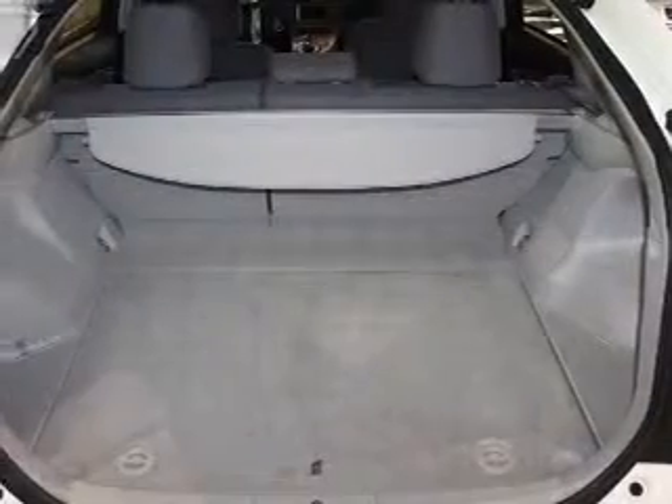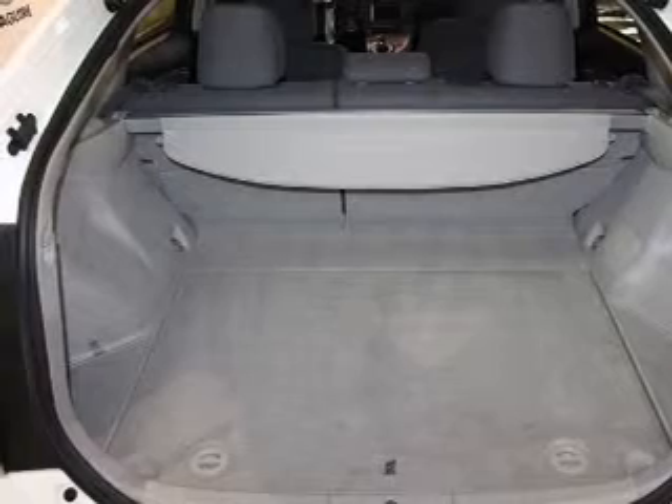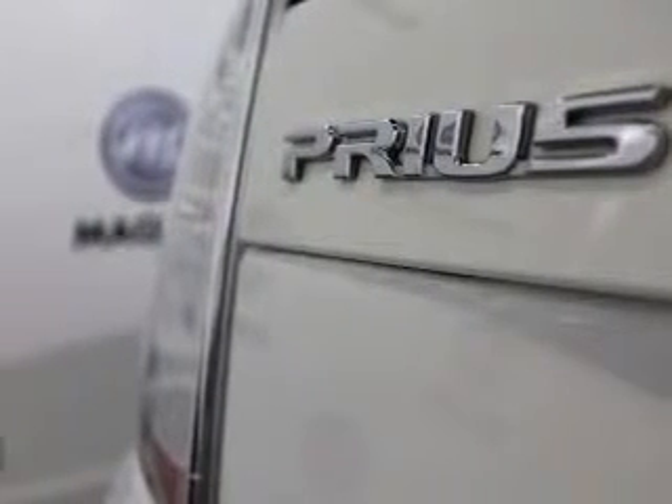Power windows, Bluetooth wireless, power mirrors, power steering, air conditioning. Let us put you in the driver's seat today. Call or click to contact us.